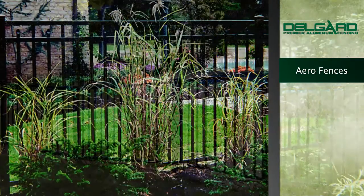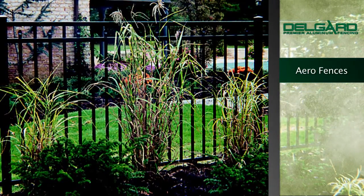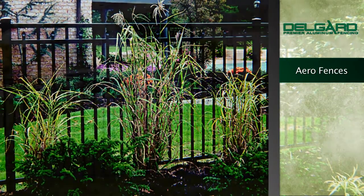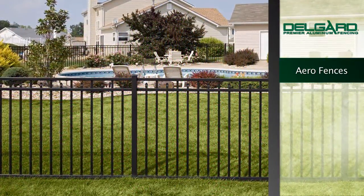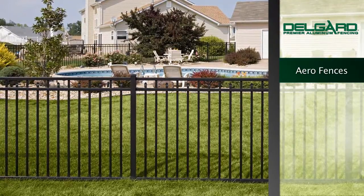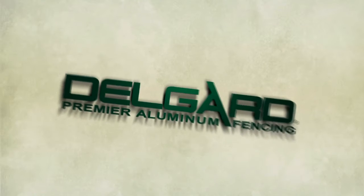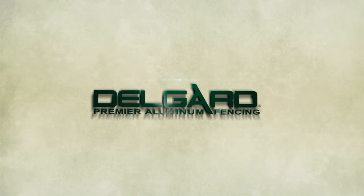DelGuard Premier Aluminum Fencing — your provider of elegant and stately accents to any home. Offering the traditional beauty of wrought iron fences without the costly and time-consuming maintenance required of other fence systems. For more information on DelGuard Aero Grade Fencing, please visit our website at DelGuard.com or contact your local installer.